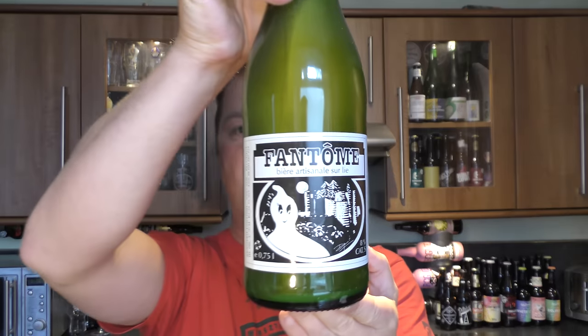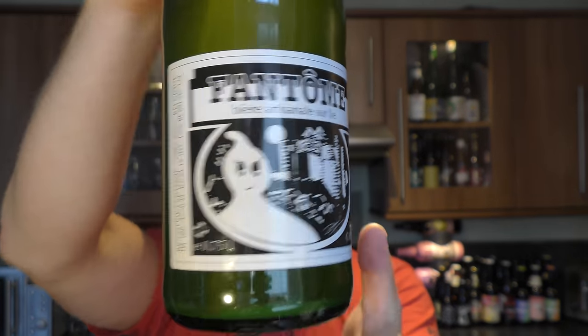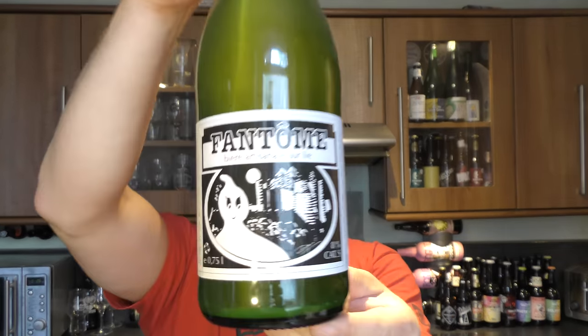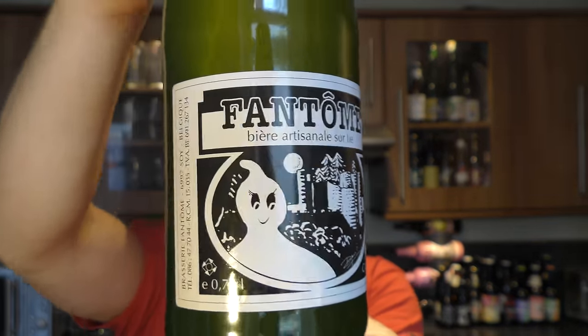It's beer o'clock on Real Ale Craft Beer. Today we've got a beer from Brasserie Fantom and it's their Fantom Beer Artisan Ale Sully. It's 8% ABV. There's a look at the green bottle. Love the artwork on the label. Let's get the beer out into a glass and see what we get.